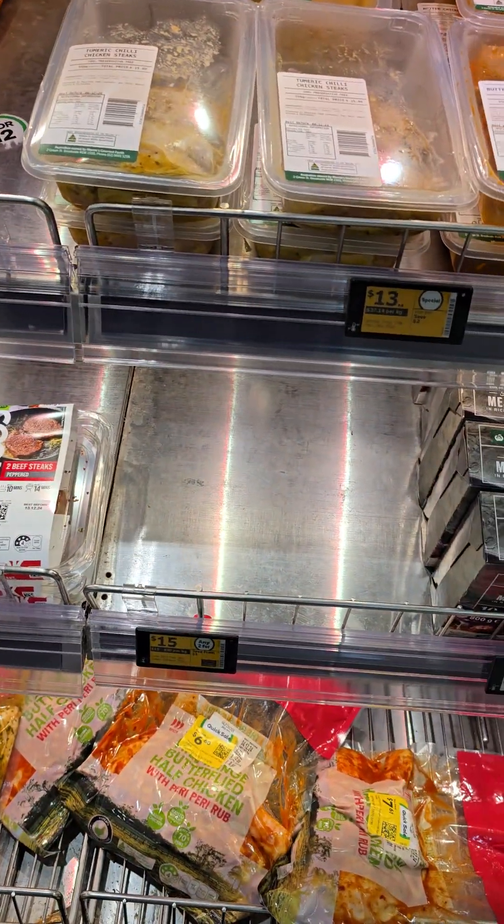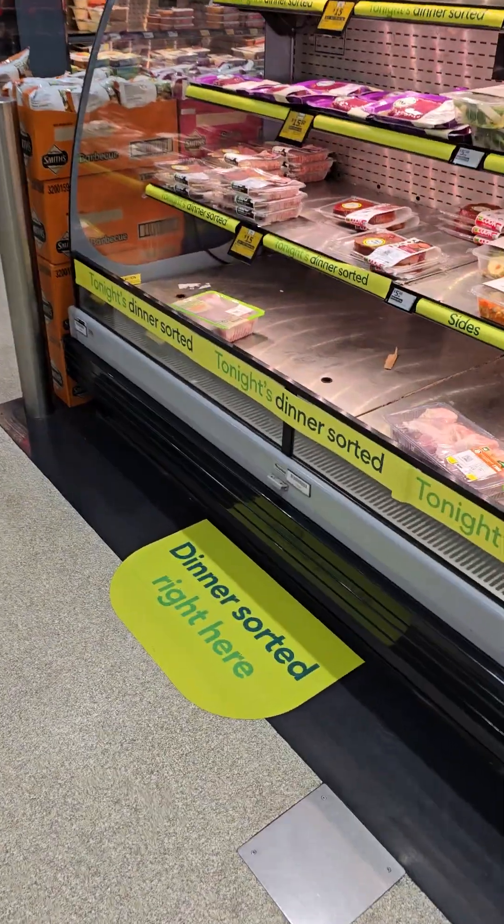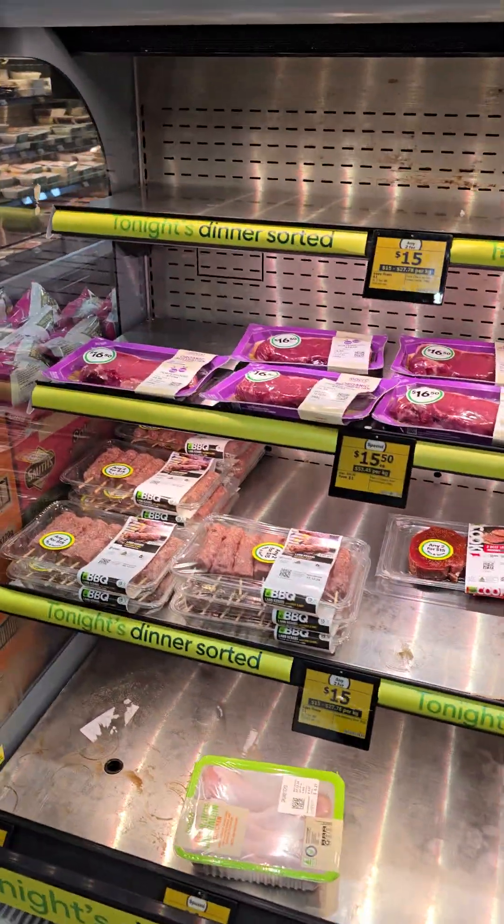Some of this is caused by the warehouse industrial action, and some of it is because items are on sale so they sell out pretty quickly. It's not to do with restocking because at the moment it's still early in the day, so there's no restocking being done.